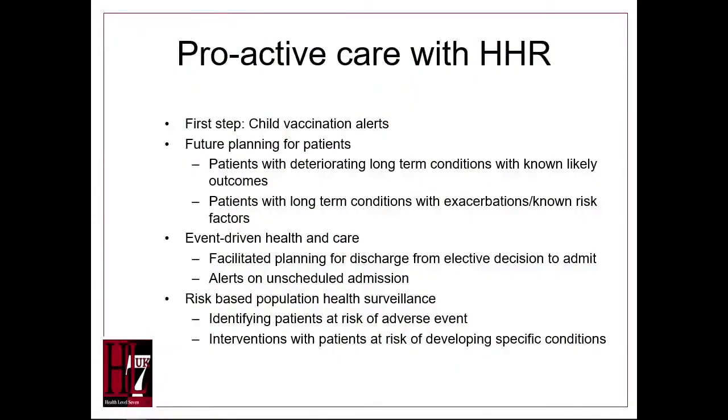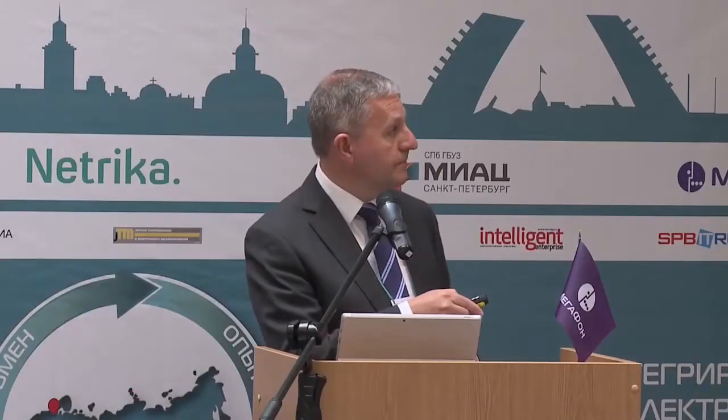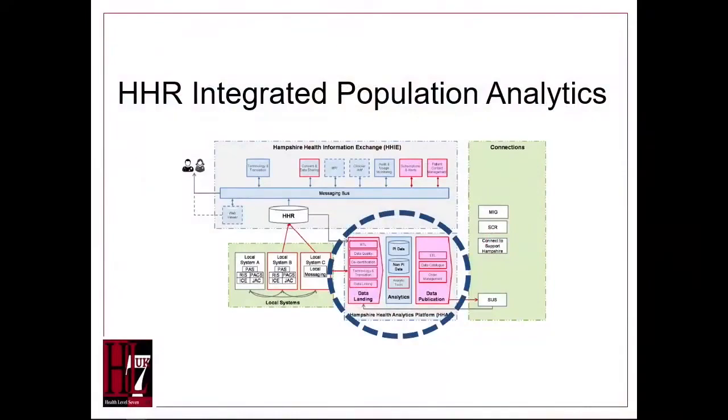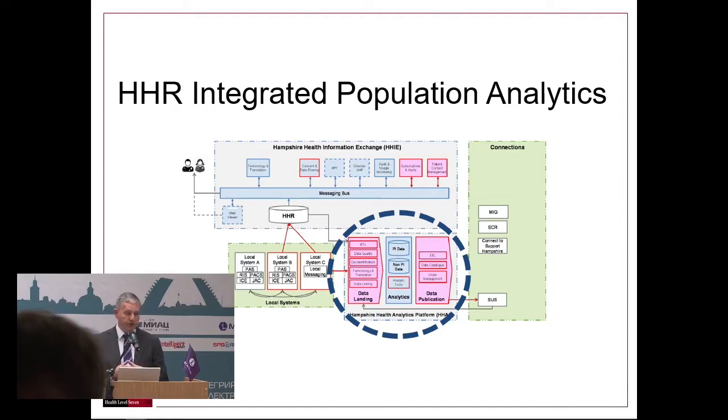This is only possible because of bringing together the full spectrum of data from primary care and all the various parts of secondary care. An important part of the Hampshire Health Record is not just the direct care for clinicians treating patients — it's also the population-level aggregate data analytics, done on anonymized aggregate patient data.